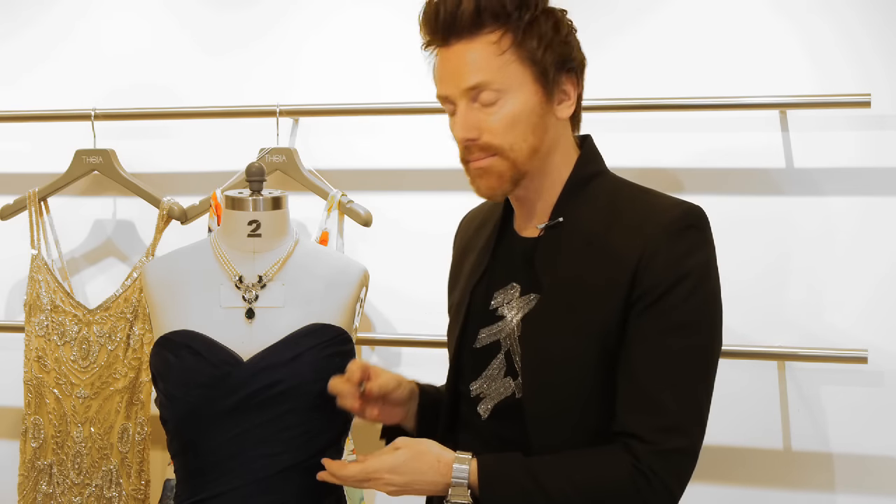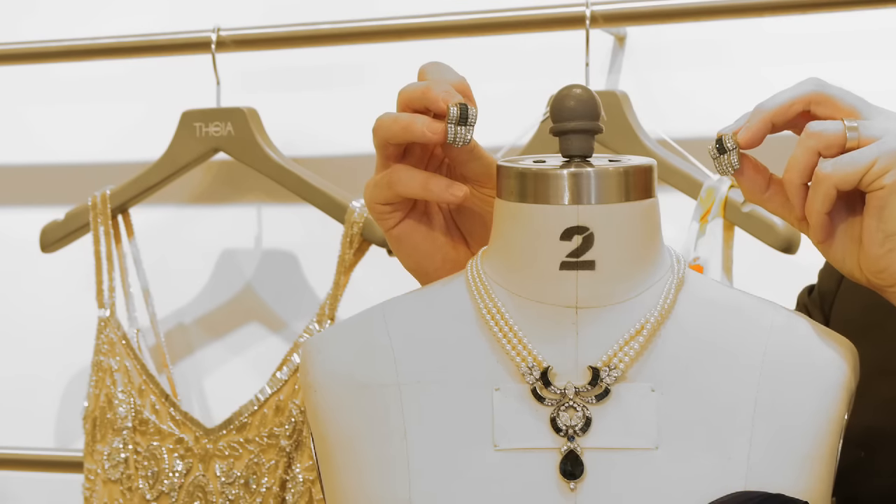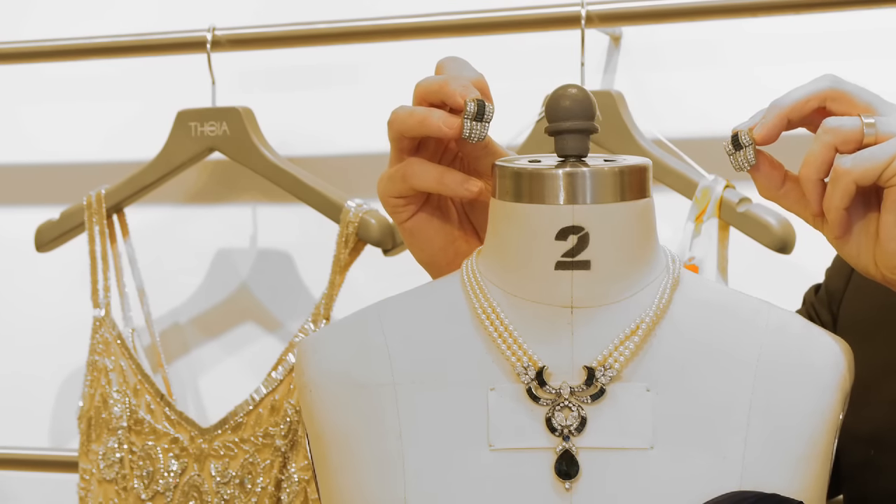And then accompany that with your beautiful statement earrings, which are also in sapphires and diamonds, which were lent to us today by Benamoon Jewelry.